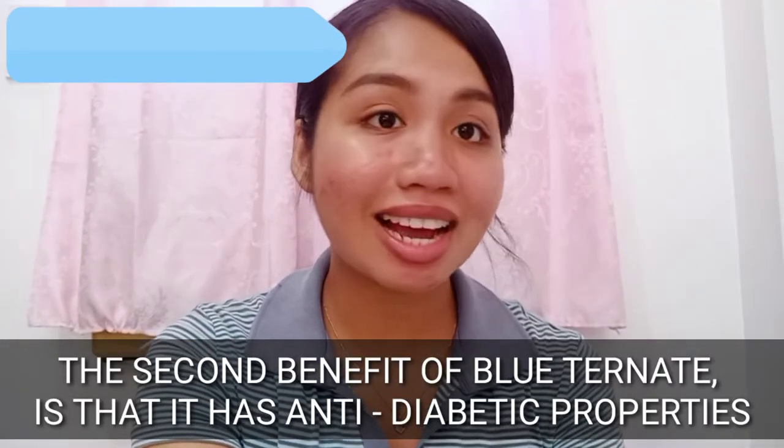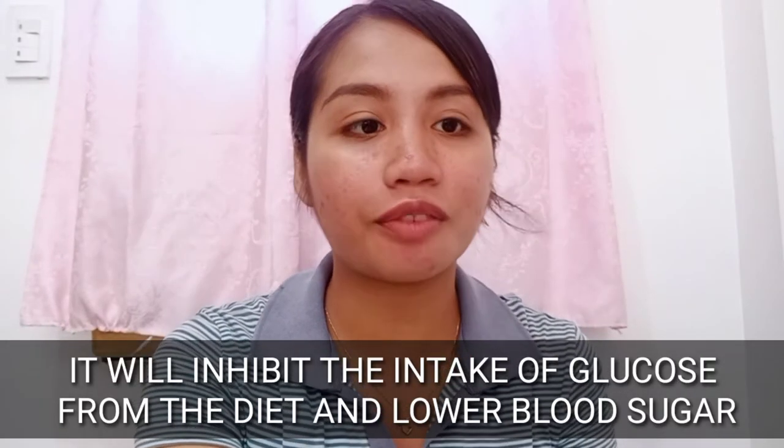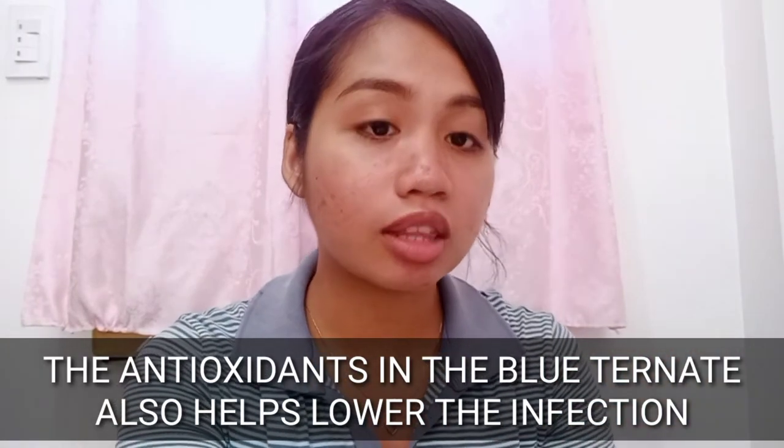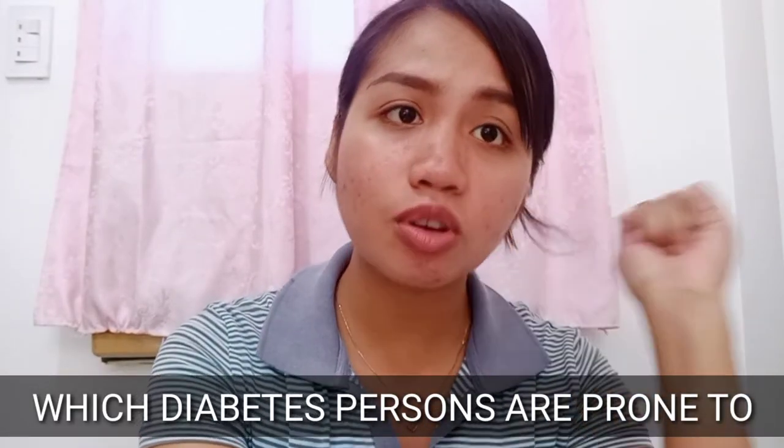The second benefit of Blue Ternate is it has anti-diabetic properties. When you take Blue Ternate between your meals, it will inhibit the intake of glucose from the diet and lower blood sugar. The antioxidants in Blue Ternate also help lower infection, which diabetic persons are very prone to — especially during this pandemic. So it doesn't only lower glucose intake, it also lowers infection risk.